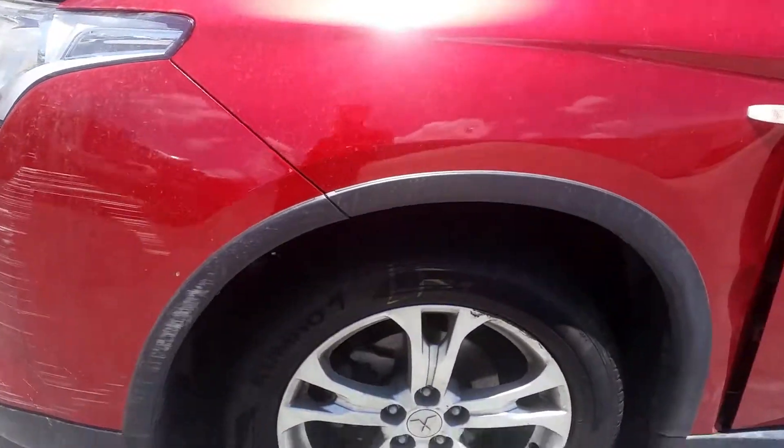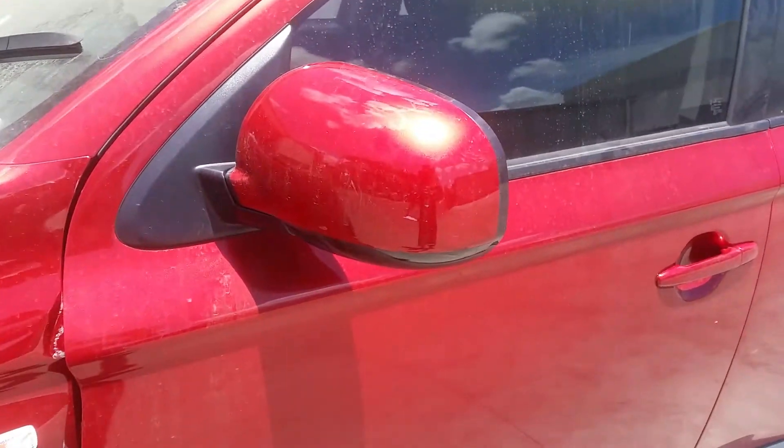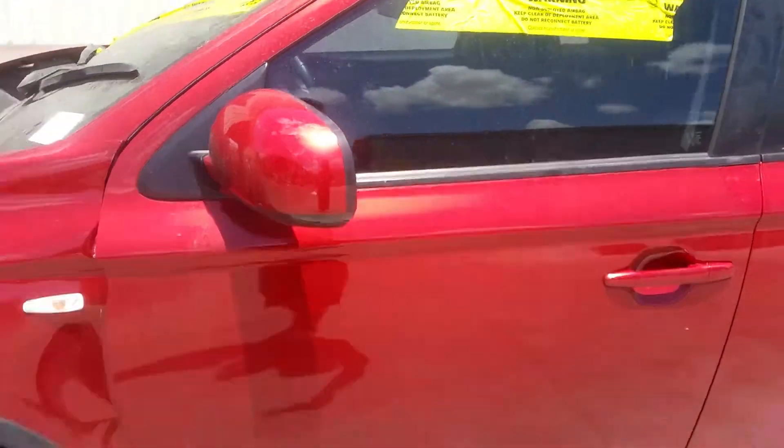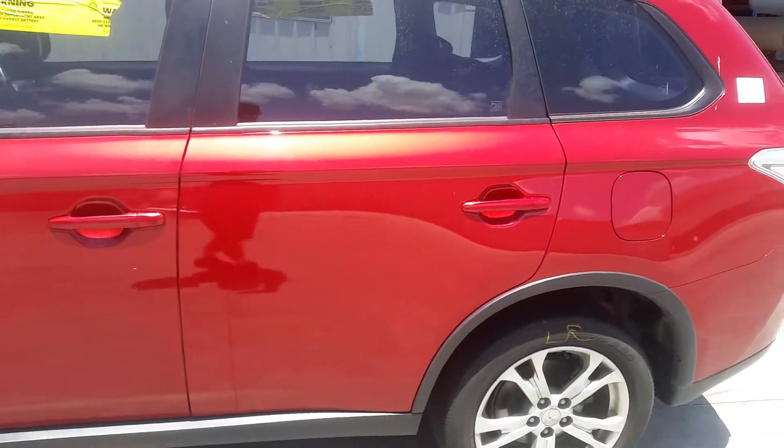This vehicle is fitted with factory 18 inch alloy mags. Left front has a good tyre with some rash on the rim. Left power door mirror, non-indicator type. Left front door appears to have no damage. Left rear door does have a very light impression.